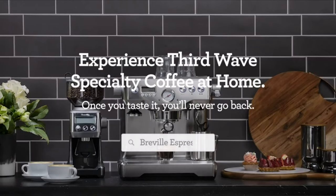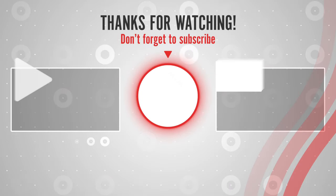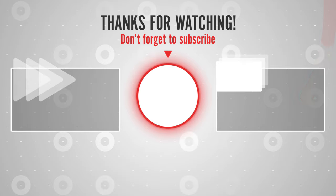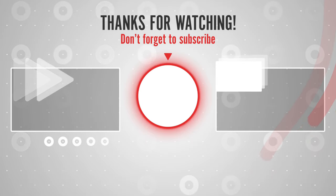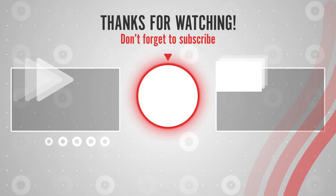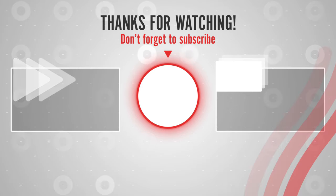Thanks for listening. You can find links, prices, and descriptions of those products in the description box. If you like this video, please like, share, and subscribe to us to get notified of the latest top-rated products on the market.